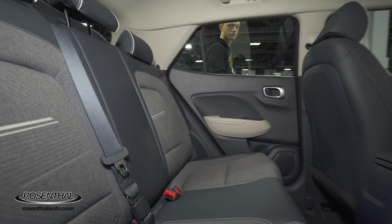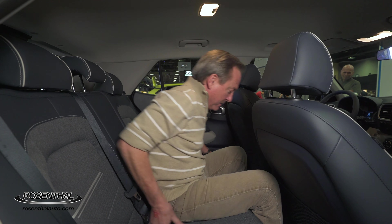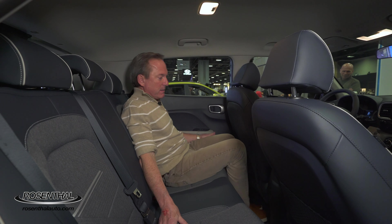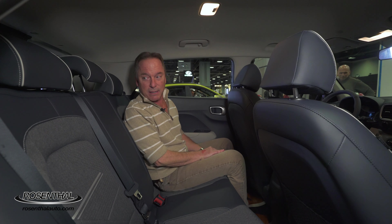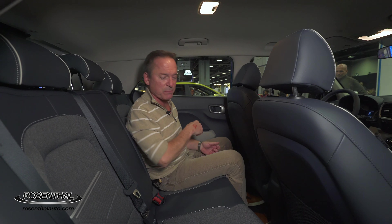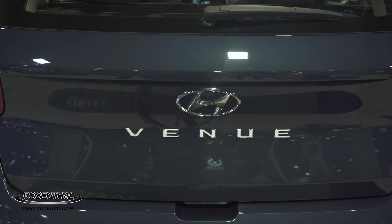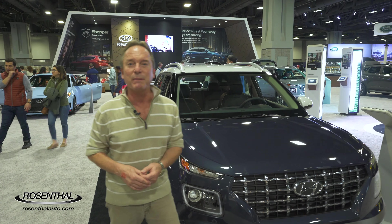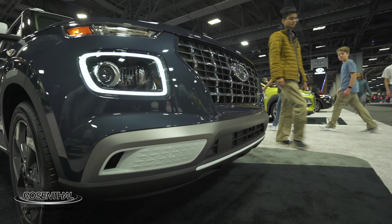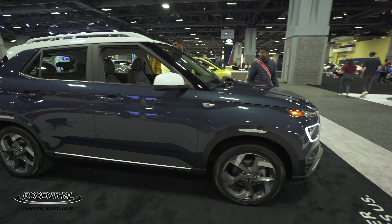The Hyundai Venue seats five people, although the middle seat is not much to speak of. But if you slide over, it's very roomy and very comfortable with decent headroom. The only thing missing, I think, is an armrest back here. Other than that, it's pretty nice. It's just a nice compact SUV that's moderately priced for those entry-level buyers who maybe don't want a used car — they want a new car with one of the most monster warranties on the planet.